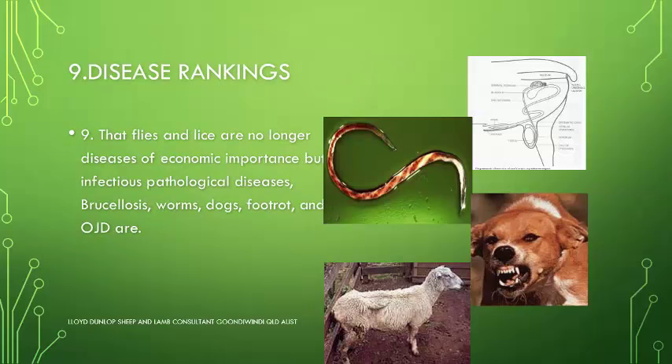Next in order of importance are disease rankings. Whereas with Merinos, flies and lice were important, they are no longer diseases of economic importance. With these enterprises, infectious diseases such as brucellosis, worms, foot rot, and OJD are of high economic importance, followed by predators such as dogs, eagles, and pigs.